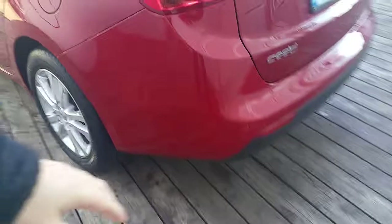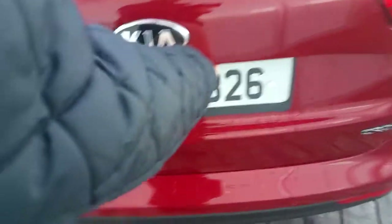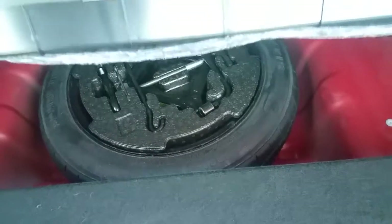It also has rear privacy glass. As we move around to the back we can see it has reversing sensors. If we take a look on the inside of the boot we can see it has ample boot space. But if you do require extra space the rear seats can be folded down at a 60-40 ratio. It has extra storage space underneath the floor and it comes with a temporary spare wheel.